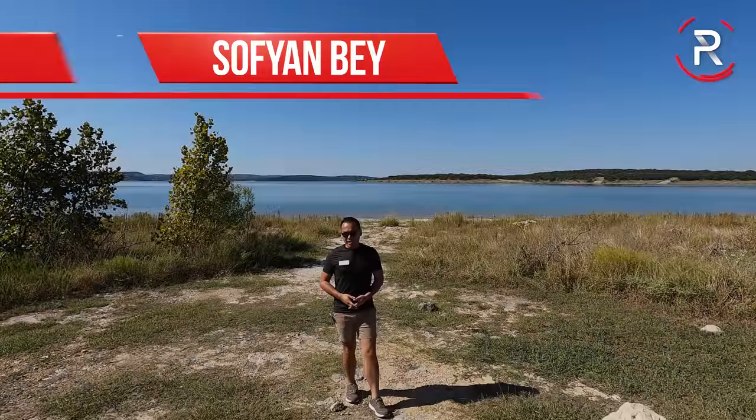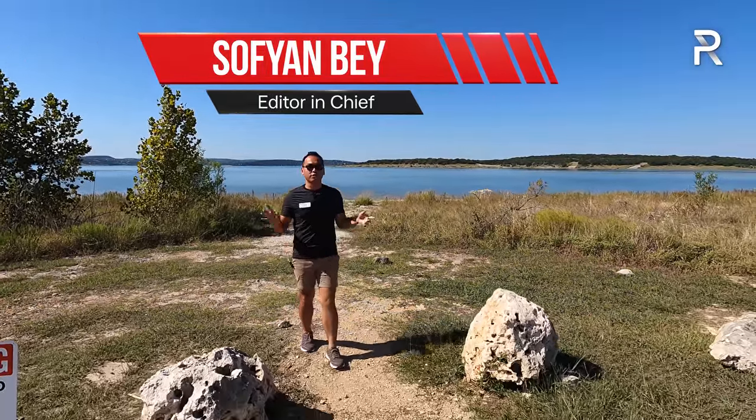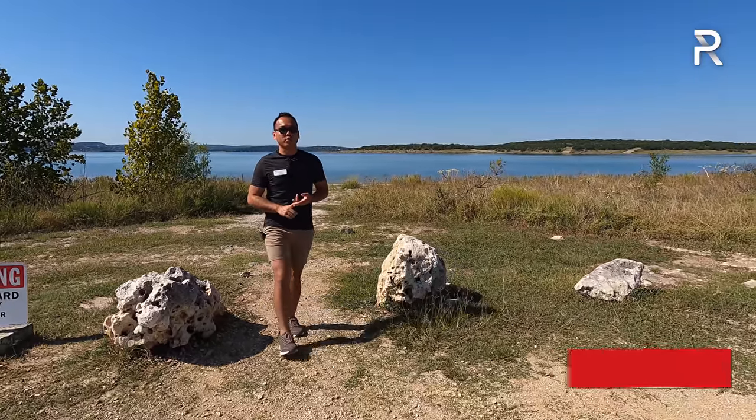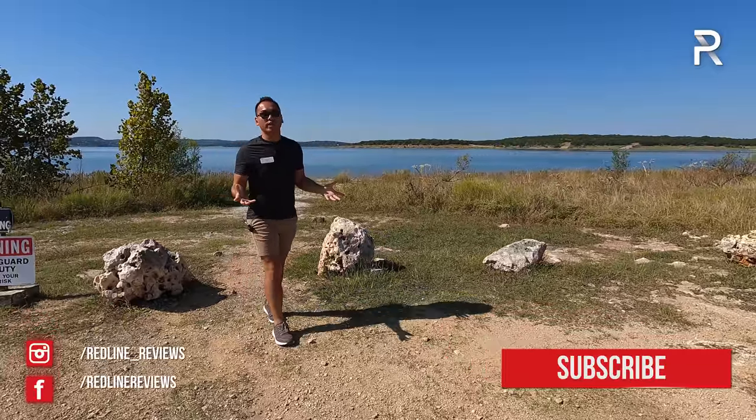Right behind me is Canyon Lake, just outside of San Antonio, Texas, and you can do a lot of fun things at the lake. You can tow a trailer to launch a boat out here. You can go camping, and you can do water sports. To do all that, you need a big truck to tow all of those toys.